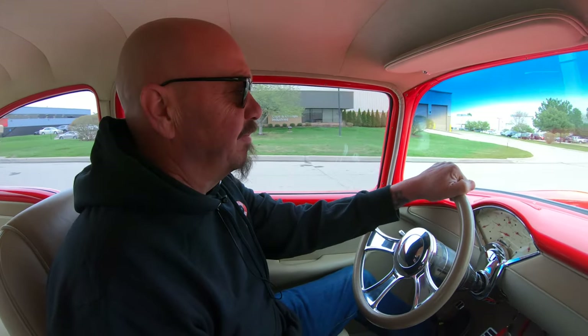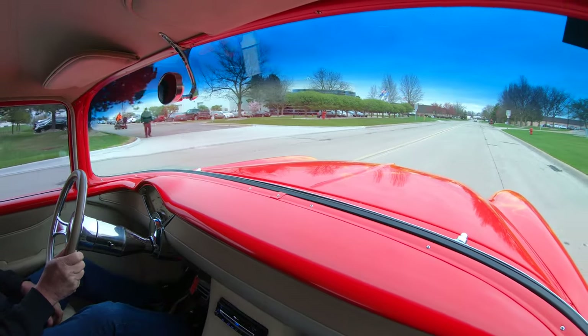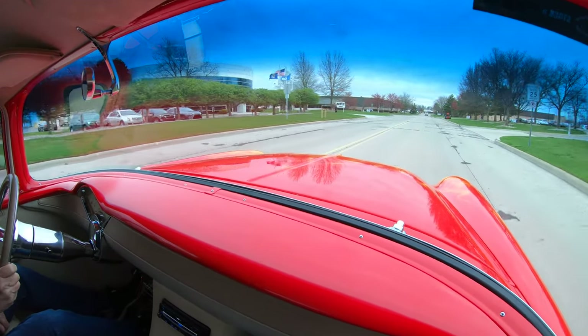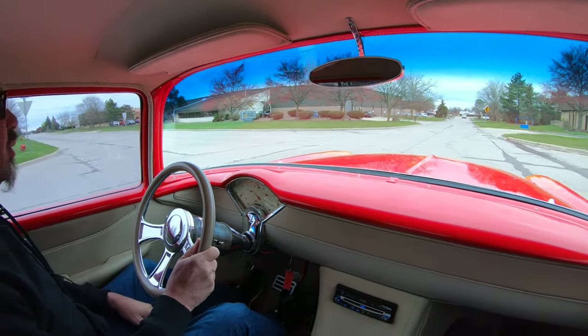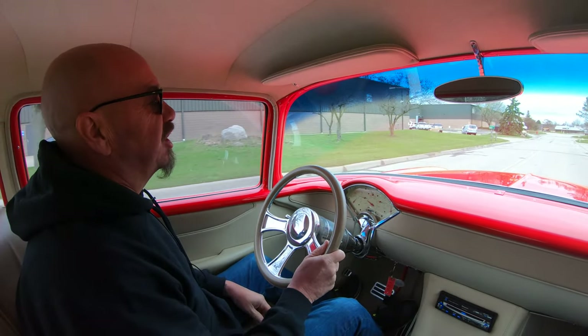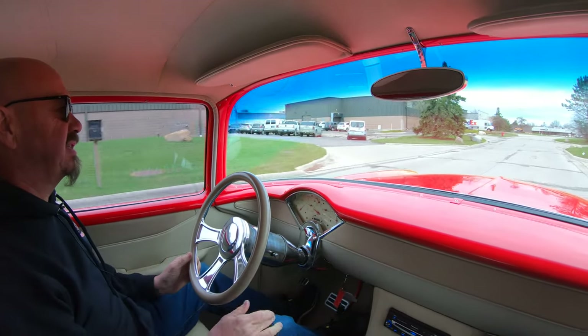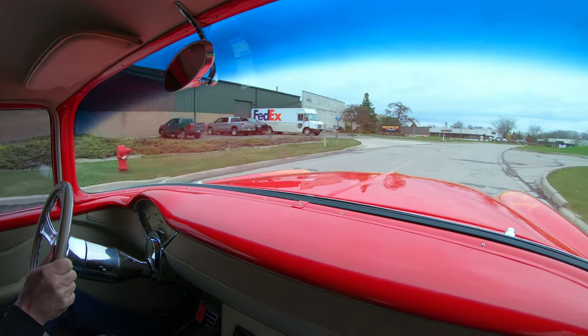Alright, it is big tire '55 Chevy time. Flame job, big motor, big tires, '55 Chevy — I tell you what, this is one amazing build right here. Wait till you see the bottom side of this car, just absolutely gorgeous, completely customized on the bottom side.